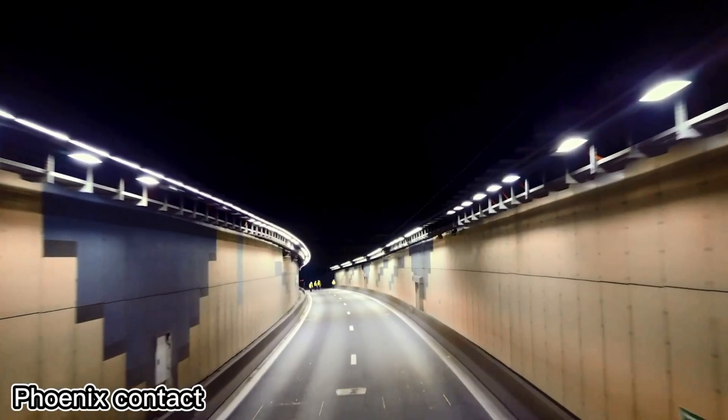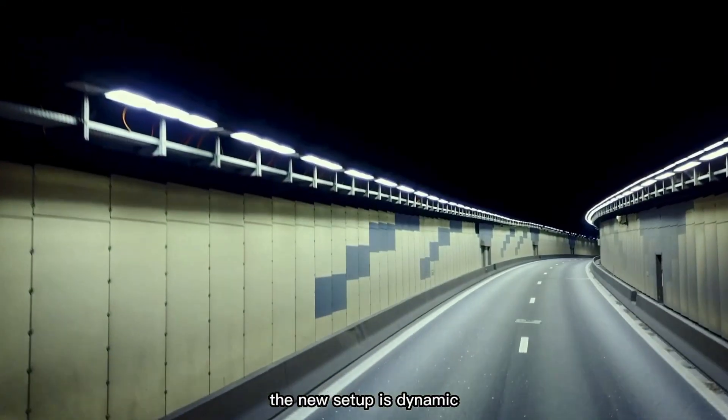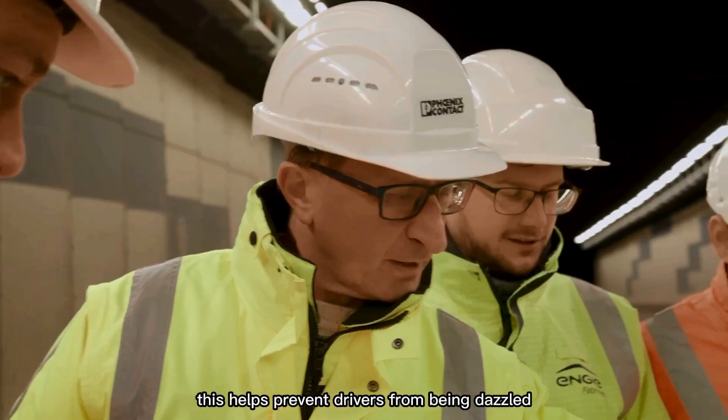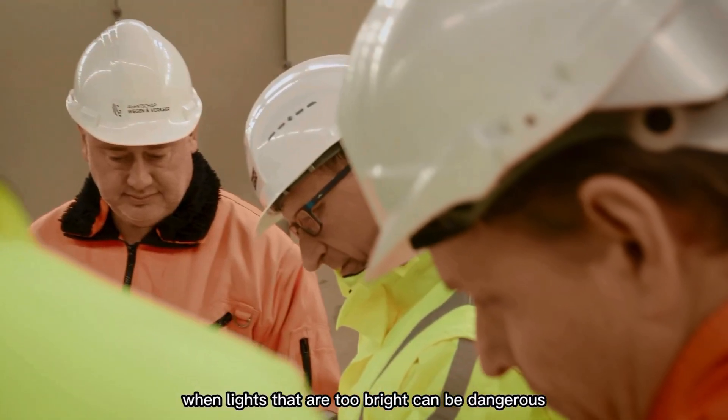In Belgium, experts from the German company Phoenix Contact have modernized a tunnel's lighting system. The new setup is dynamic — each lamp automatically adjusts its brightness depending on traffic and weather. This helps prevent drivers from being dazzled, especially at night, when lights that are too bright can be dangerous.